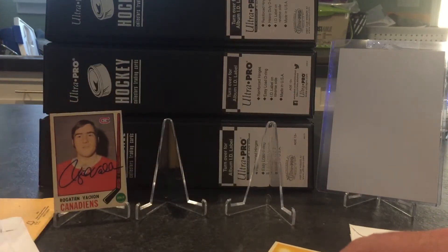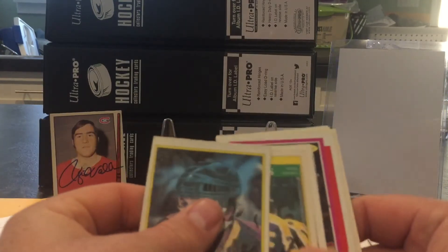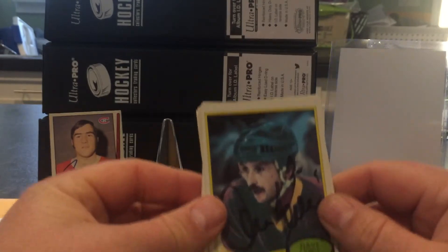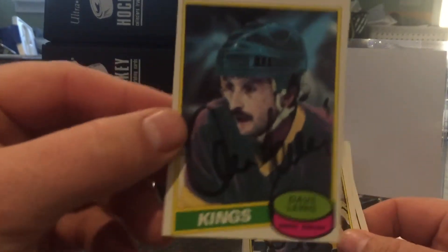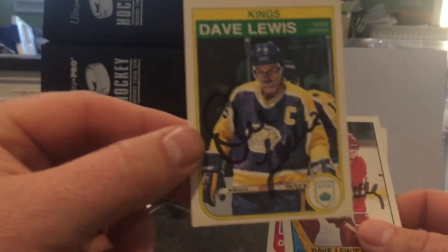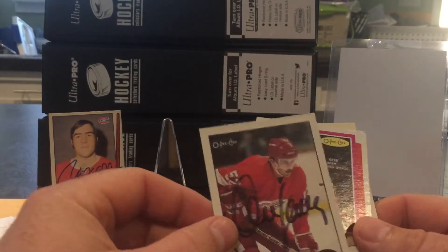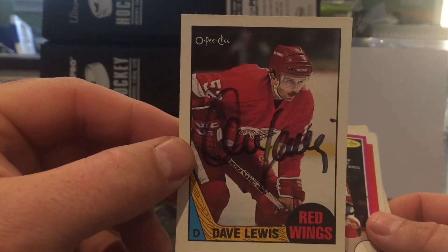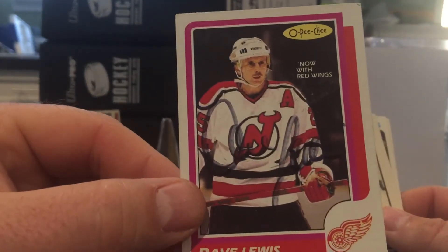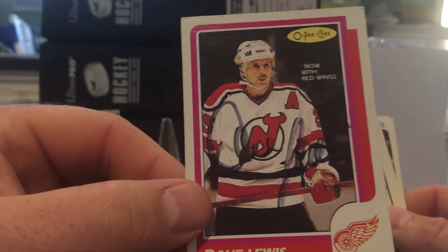Next one is one through seven from Dave Lewis. Could have used a better marker but I'm happy to get these back — this one didn't turn out great, actually looks better in the video than it does in person.